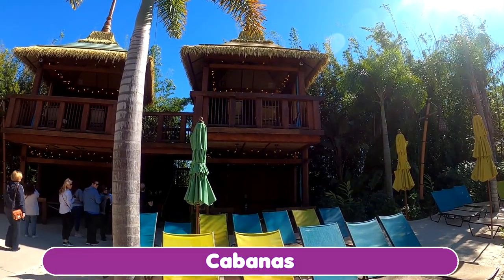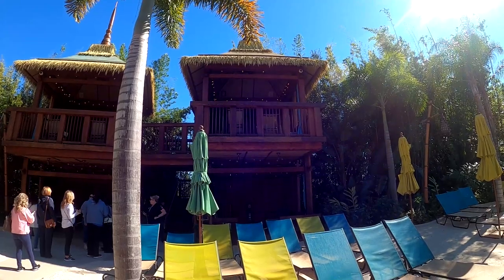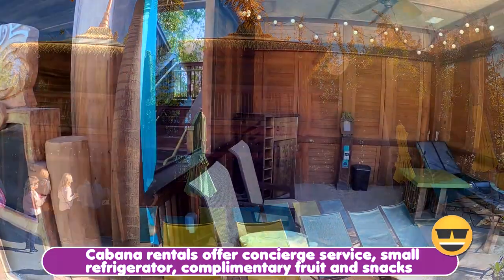This is a cabana that you can rent when you are at Volcano Bay for a fee. It is your own private space. It is amazing.